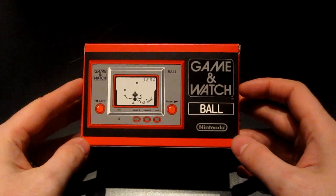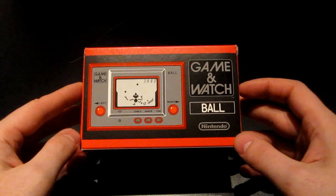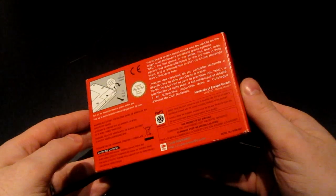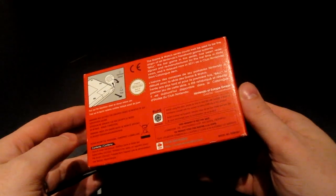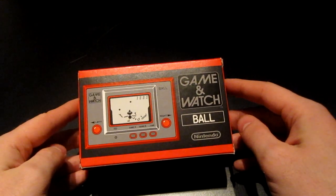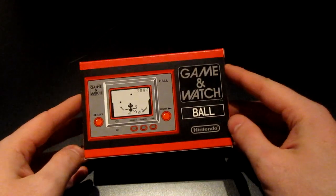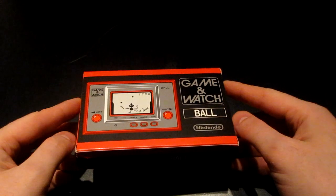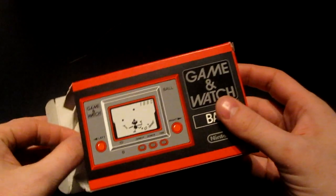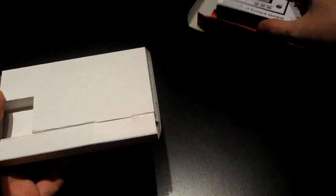The first item is a Game & Watch Ball reproduction, officially made by Nintendo for the Club Nintendo Stars Catalog. You redeem your stars points that you receive with Nintendo games, and you can redeem them for gifts. This was 7,000 stars — yes, 7,000 — so a lot of games went into this. The service isn't available to Finland directly, so I had to utilize the help of